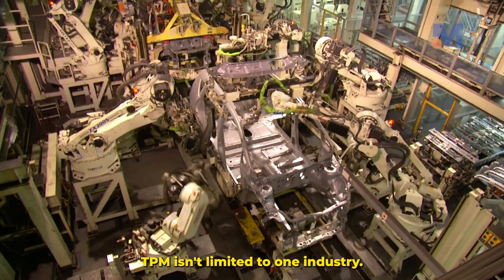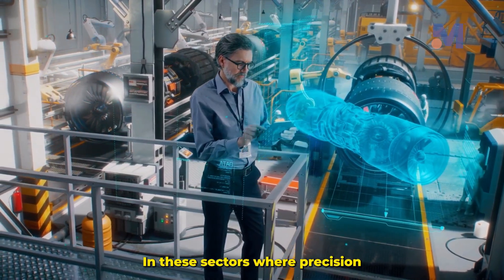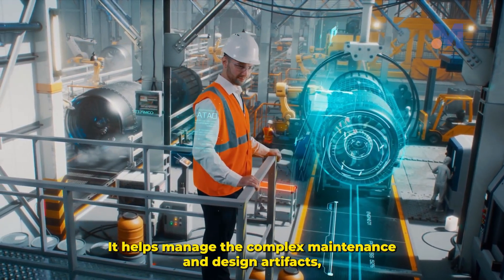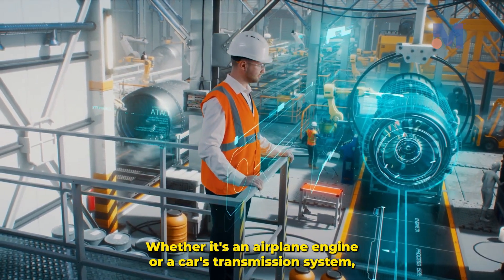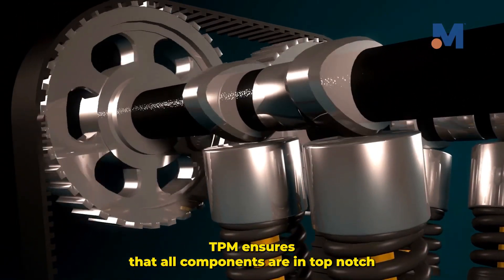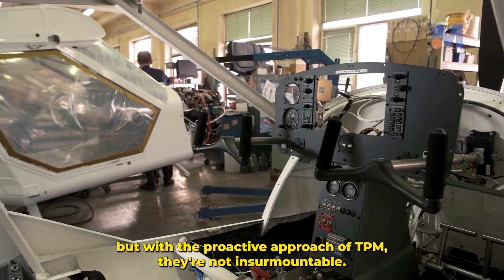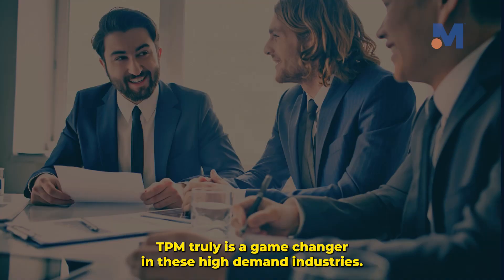TPM isn't limited to one industry. It's quite the star in the automotive and aerospace sectors too. In these sectors where precision and reliability are paramount, TPM plays an instrumental role. It helps manage complex maintenance and design artifacts, ensuring machinery runs smoothly and products are defect-free. Whether it's an airplane engine or a car's transmission system, TPM ensures all components are in top-notch condition, reducing breakdowns and improving efficiency. The challenges in these sectors are immense, but with the proactive approach of TPM, they're not insurmountable. TPM truly is a game-changer in these high-demand industries.